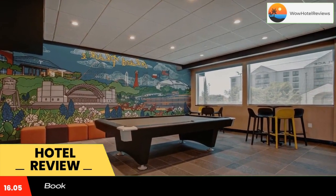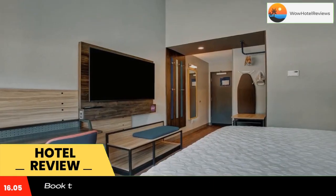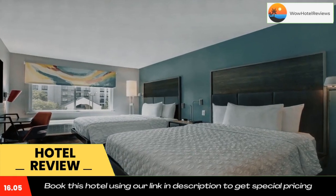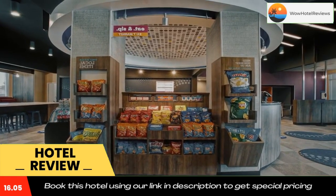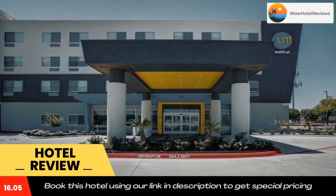AT&T Stadium is 3.7 miles from Tru by Hilton Grand Prairie, while the Sixth Floor Museum is 16 miles away. The nearest airport is Dallas Fort Worth International Airport, 7.5 miles from the hotel. Use our link in the description to get a special discount, and don't forget to like and subscribe to our channel.